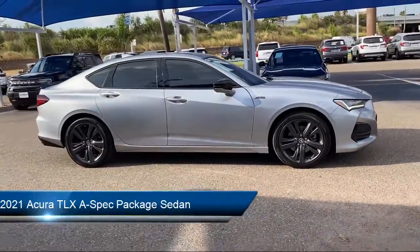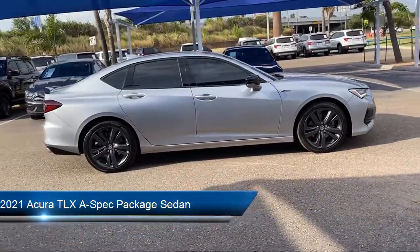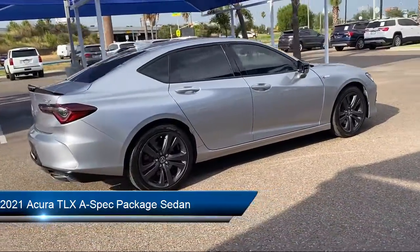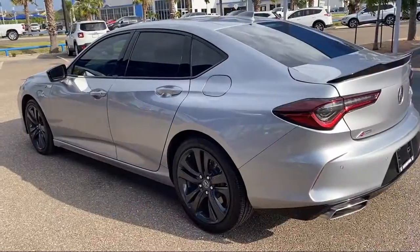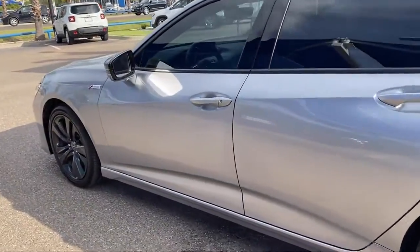It comes equipped with Apple CarPlay and Android Auto, Sirius XM Satellite Radio, keyless entry, ventilated front seats, heated front seats, leather-wrapped steering wheel, and alloy wheels.